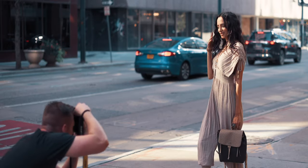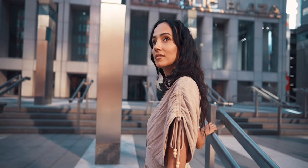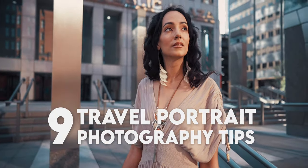Chances are if you've ever tried to document your travels with a camera, you've taken some cliche if not really cheesy travel photos. I know I have. So in this video, I'll be giving you nine tips to take your travel portrait photography to the next level.